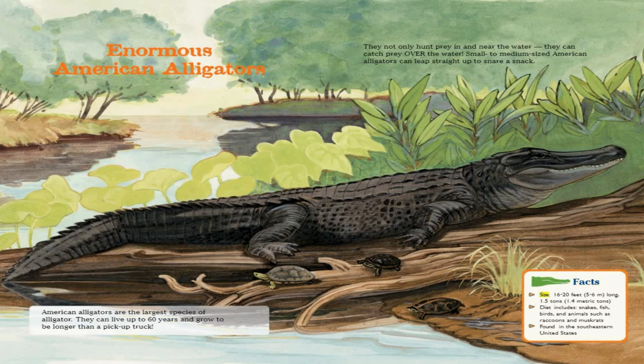Facts. Size: 16 to 20 feet long, 1.5 tons. Diet includes snakes, fish, birds, and animals such as raccoons and muskrats. Found in the southeastern United States.